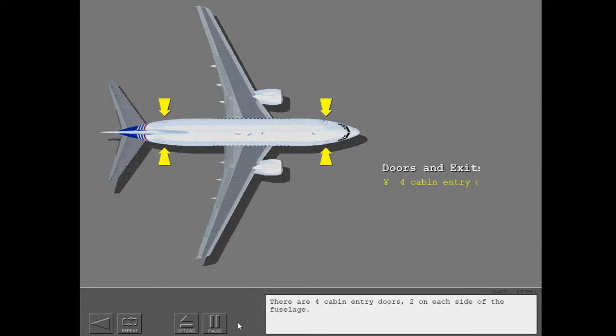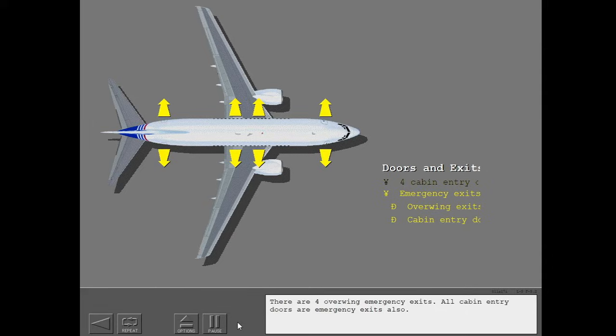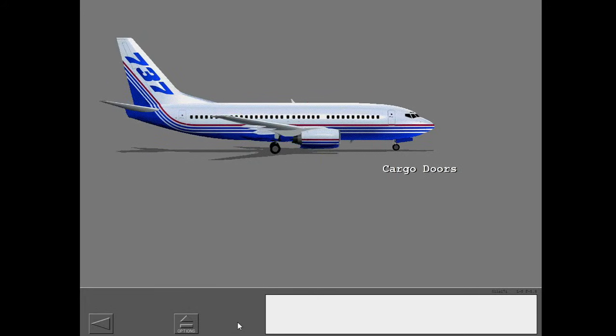There are four cabin entry doors, two on each side of the fuselage. There are four overwing emergency exits. All cabin entry doors are emergency exits also. There are two cargo doors, one forward and one aft.